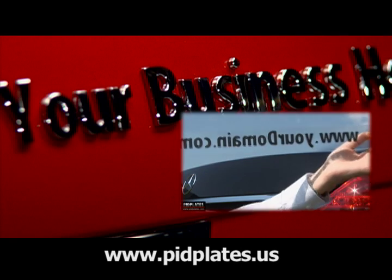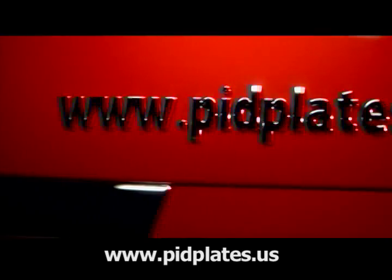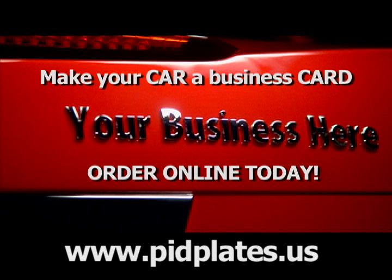PIDplates are easy to apply and attract a lot of attention. Don't shout your message, make it shine. Order online today and receive your PIDplate in just four business days. Make your car a business card with PIDplates.